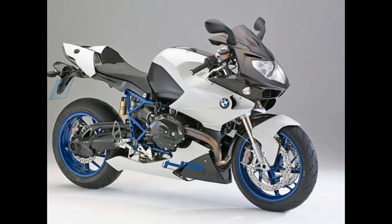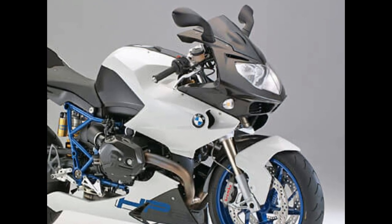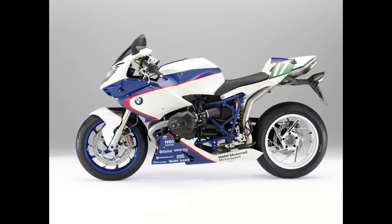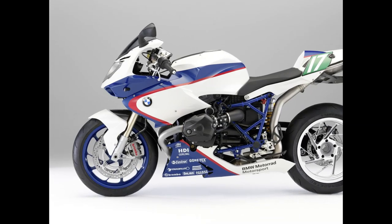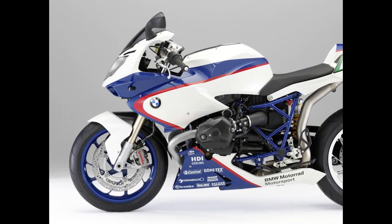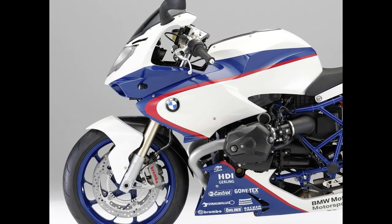Number 6: BMW HP2 Sport. The HP2 Sport was produced back in 2008 and was the successor to the R1200S. In 2012 production of this bike was stopped, but it remains one of the best motorcycles to bear the BMW name. The HP2 Sport is equipped with a 1,170cc flat twin engine that produces 128 horsepower, making it a powerful machine. When first released, Motorcycle News said it was the finest sporting package from BMW. Following the cease of production in 2012, it was succeeded by the HP4.